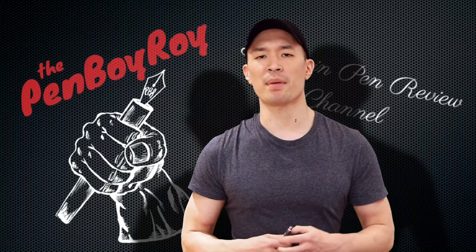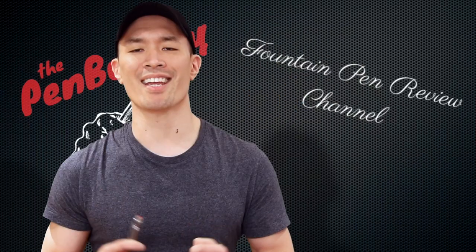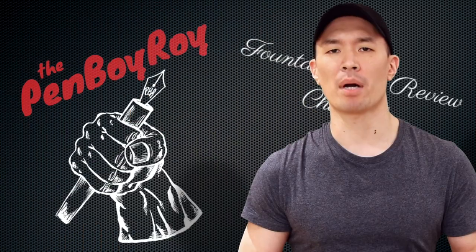Before I get started, I want to first say a big, sincere thank you to Linda Kennedy, Mike Kennedy, Richard Binder, and Barbara Binder for being so kind to me, scheduling a few hours the day before the Long Island Pen Show to sit down with me and chat about fountain pens, flex nibs, history, and how they got into the business. They also let me record video of this interview — stay tuned for that footage to be released shortly.